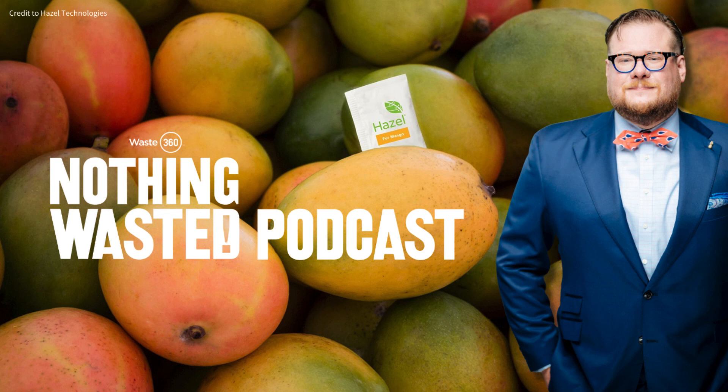Thank you for listening. It would mean the world if you would take a moment to rate or review this podcast. And if you share it on one of our social networks, we are giving out some fun Nothing Wasted podcast swag. So just tag us and see what you get. Thanks so much.